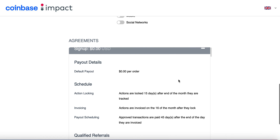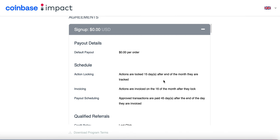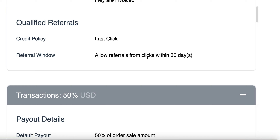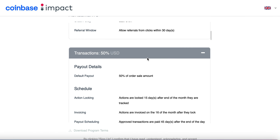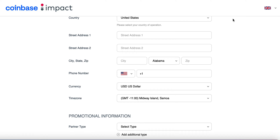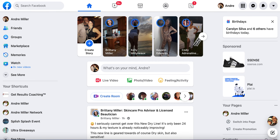Once you sign up and read the sign-up agreement, you'll see that actions are locked after the end of the month — after 15 days at the end of the month it's going to be tracked. Approved transactions are paid after 45 days, and it's a last-click thing too. So if somebody clicks on it within 30 days, you're going to get compensated for it. All you have to do is get as many people to click on your affiliate link. Once you sign up and grab your affiliate link, now it's time for you to promote. Make sure you also go create your PayPal account so you get paid immediately.